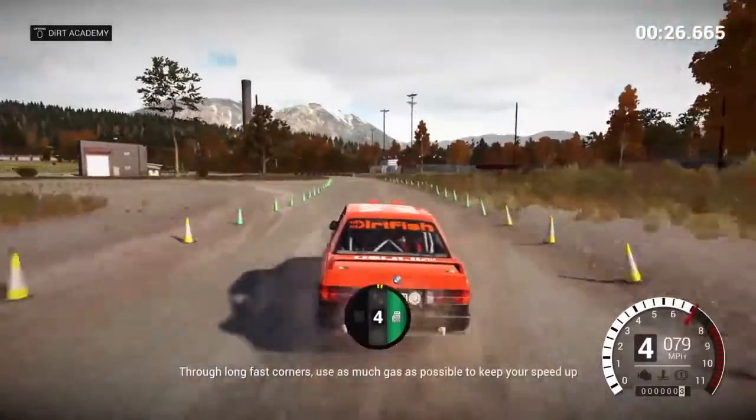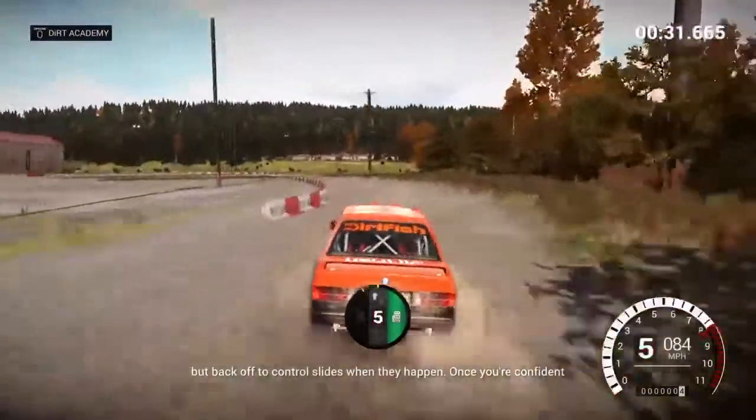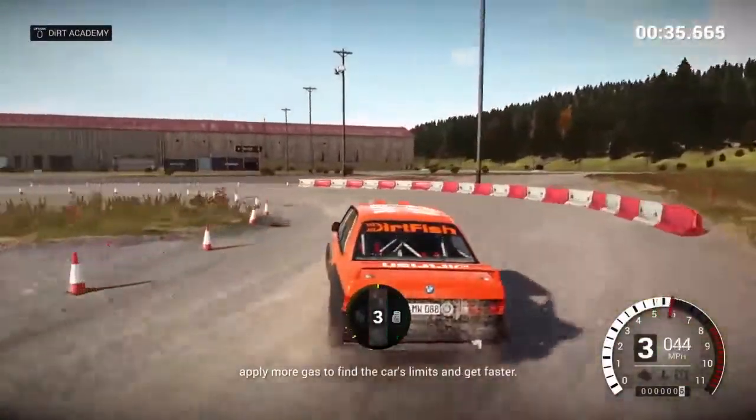Through a long, fast corner, use as much gas as possible to keep your speed up, but back off to control slides when they happen. Once you're confident, apply more gas to find the car's limits and get faster.